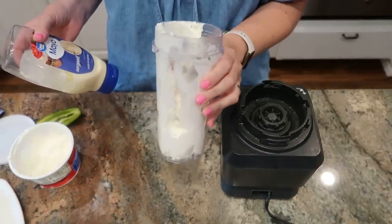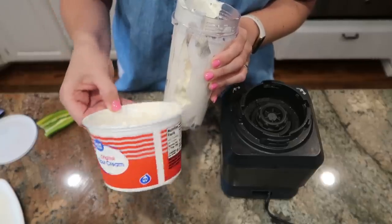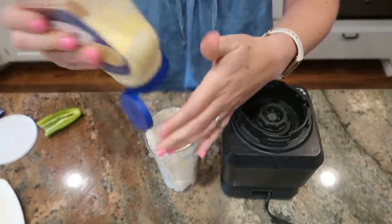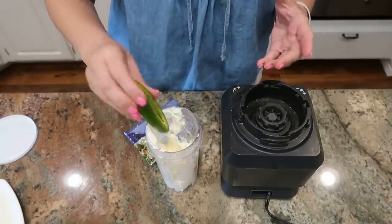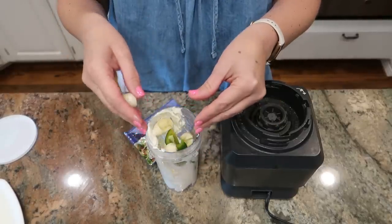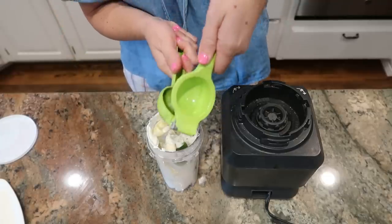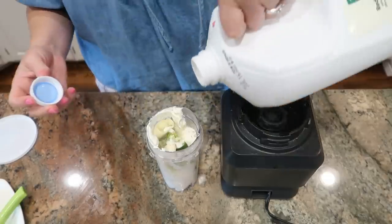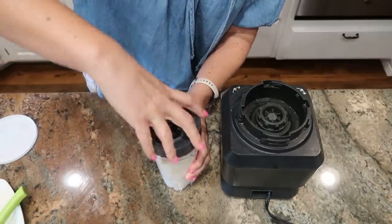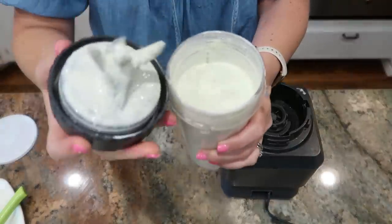I am making copycat Chuy's jalapeño ranch. In my little ninja blender cup, I have about a cup and a half of sour cream — that's about three-quarters of the container I purchased. I'm also going to add just a few tablespoons of mayo. I'm going to use just half of my jalapeño since it was so large, and just two garlic cloves — they're huge. I need my packet of ranch seasoning, the juice from one lime — oh, this is a juicy one — and then just a few tablespoons of milk to thin it out. I'm going to blend it up and put it in the fridge until we're ready to use it in a variety of ways in this meal plan.